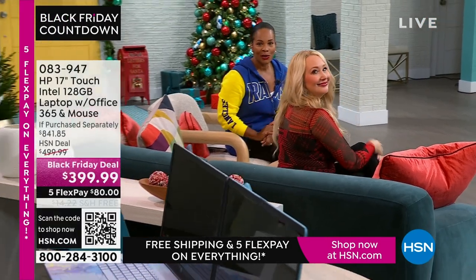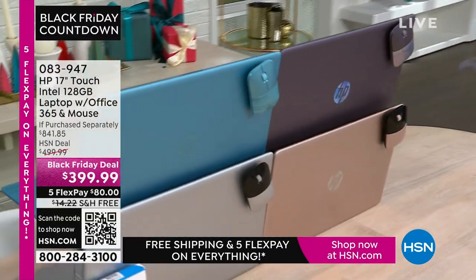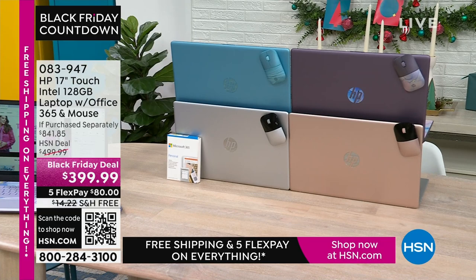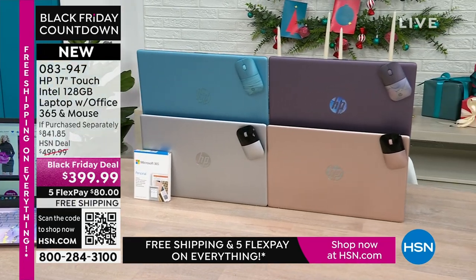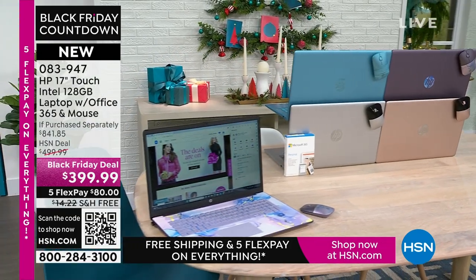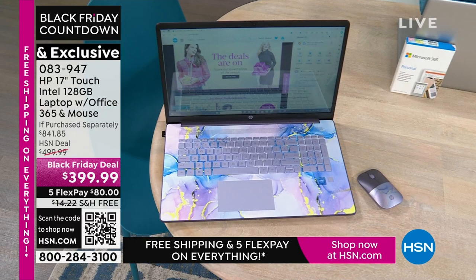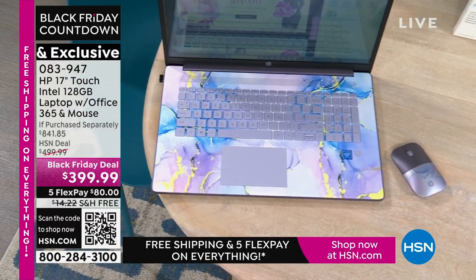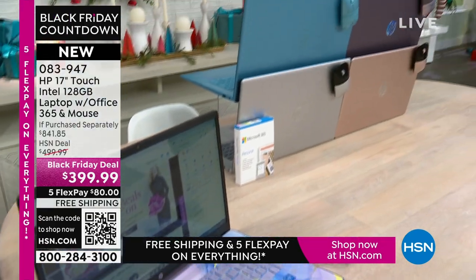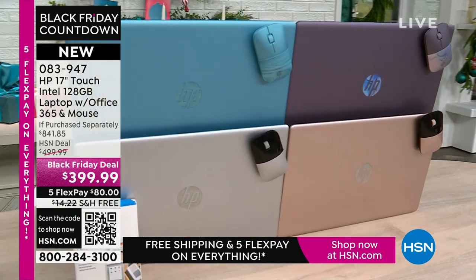Coming up — and it's right there in our kitchen — the best part about a laptop is that you can use it anywhere. This is your HP 17-inch touchscreen with Intel inside, so you've got an Intel processor. It's 128 gigabytes, a nice large size. It comes with a year of Microsoft 365 and a wireless mouse — what you'd pay for just those two extras alone is a huge value. We have lavender, teal, silver, and rose gold.